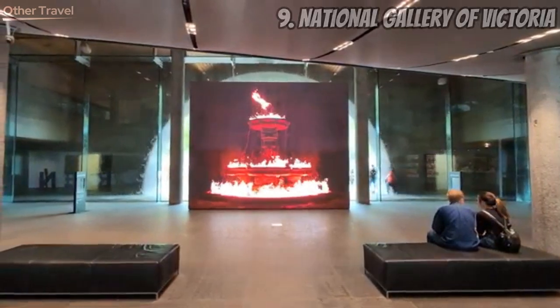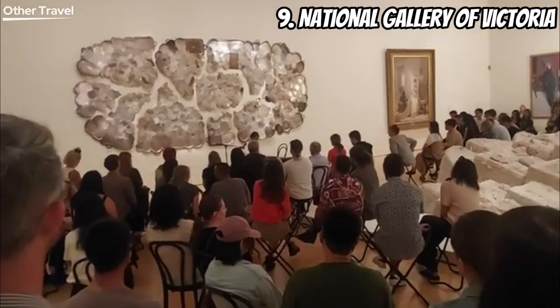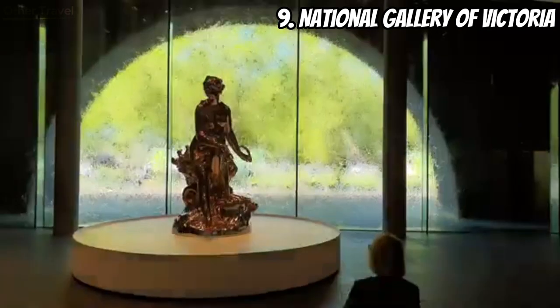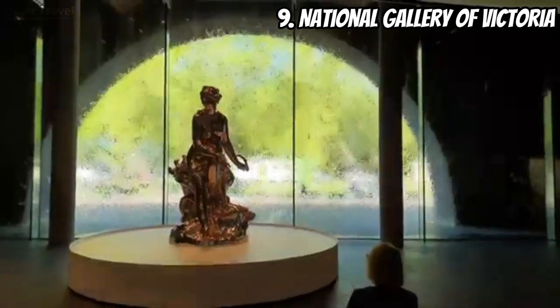Number nine: National Gallery of Victoria. Art enthusiasts, rejoice — the National Gallery of Victoria awaits! Explore a vast collection of paintings, sculptures, and installations. Get lost in the world of creativity and imagination; it's a cultural journey you won't want to miss.